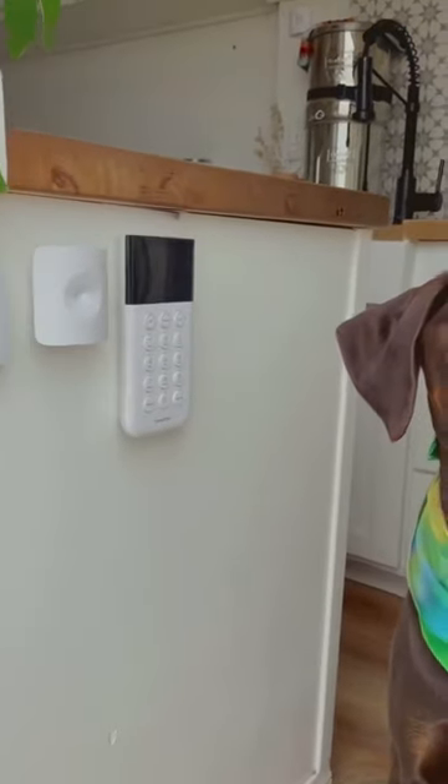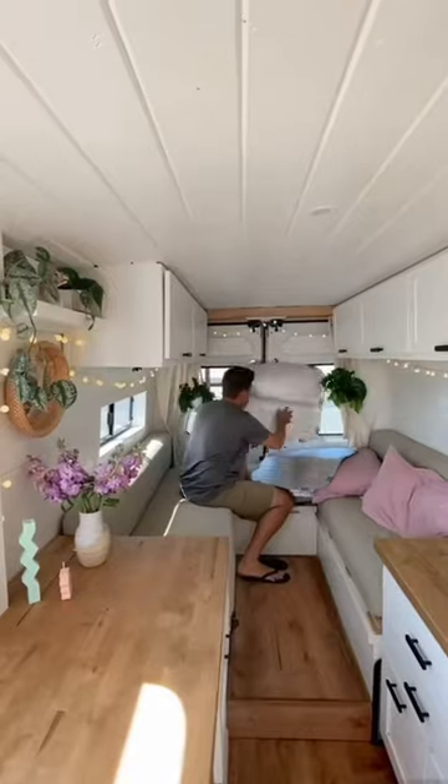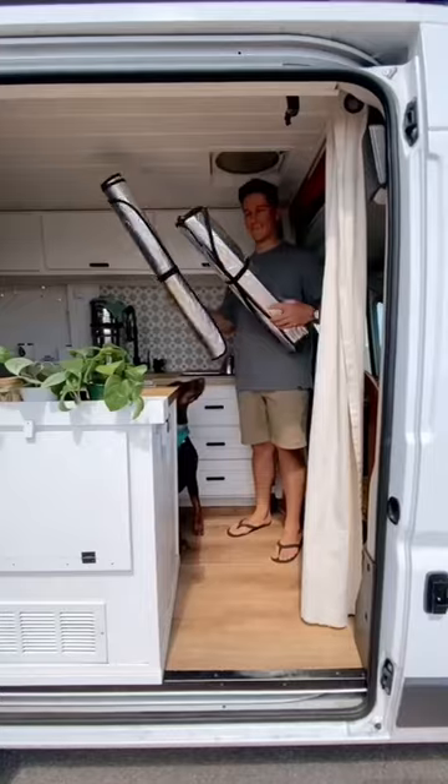Our van is also equipped with a security system that includes a temperature monitor. If temperatures ever rise above what we're comfortable with, we'll be notified on our phones.